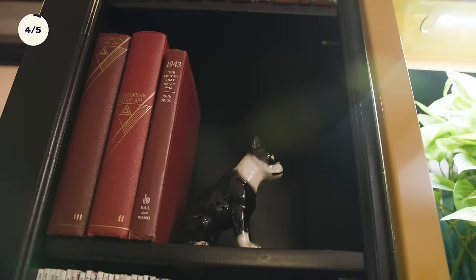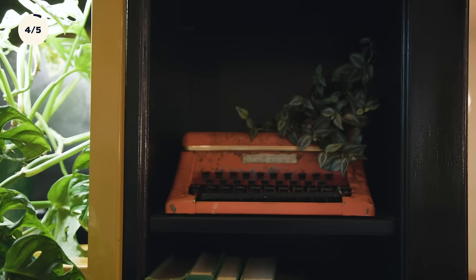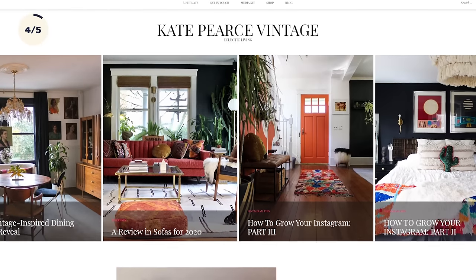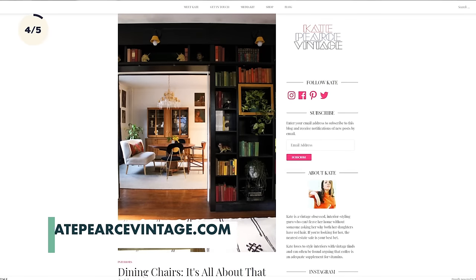I started selling vintage after I started hoarding way too much vintage, and this guy was like, you've got to get some of this crap out of here. So I started selling online through Etsy and then I started my own website — KatePierceVintage.com. Basically I go to thrift stores, estate sales, and I pick up everything I like. I keep what I really like and sell what just doesn't work in our house.